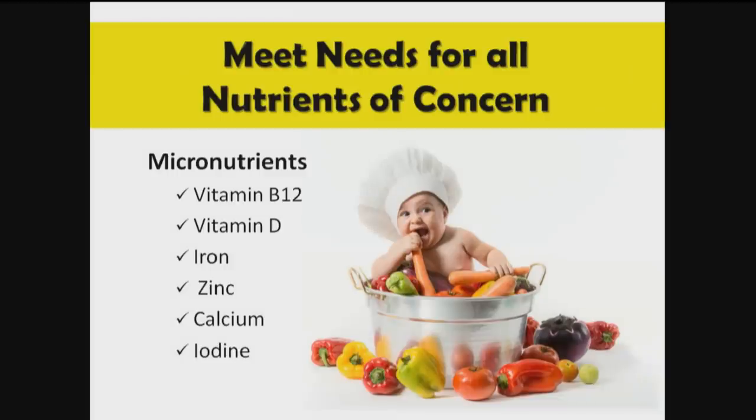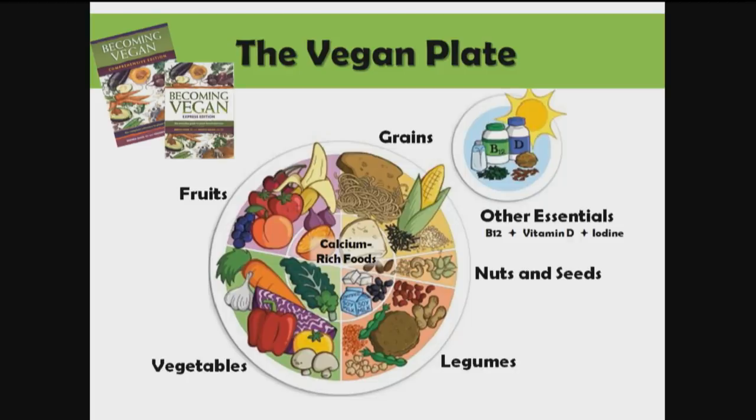Step nine is to meet your needs for all the nutrients of concern. In a plant-based diet, the biggest nutrients of concern are B12 and vitamin D. One of the things I've done in my career as a dietitian is to create resources that help people do vegetarian and vegan diets very well, because a failed vegan is really exhibit number one for why we need to eat meat. So it's really important we get this right — the food guides and resources I've created are meant to be essentially foolproof.